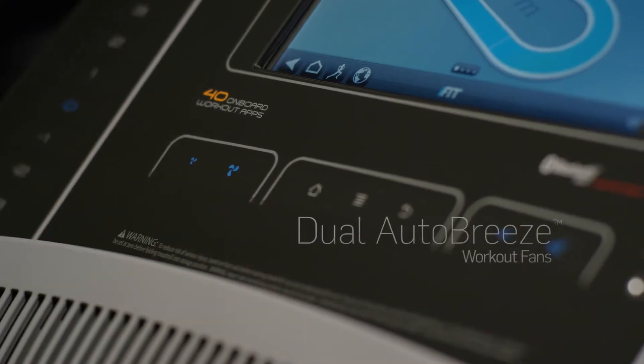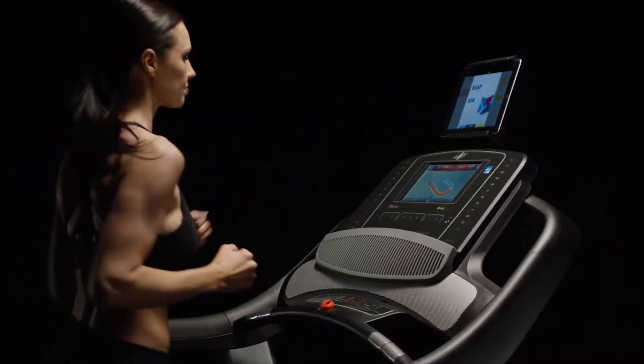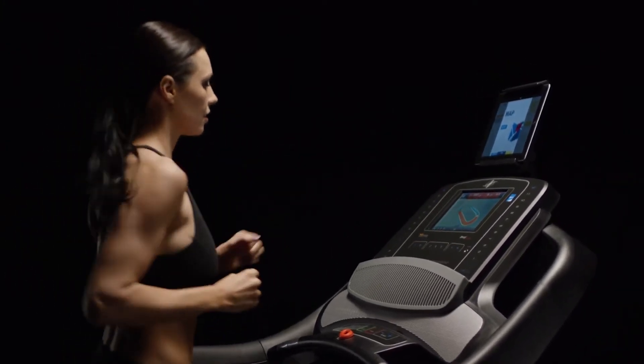With a set of automatically adjusting workout fans, you will stay cool as you follow your onboard personal trainer.